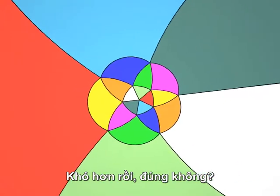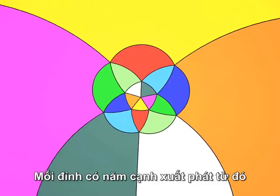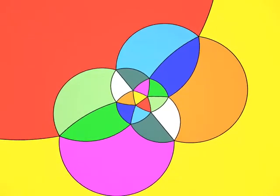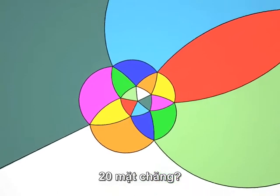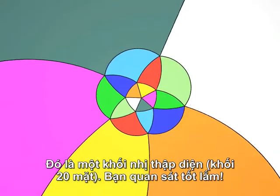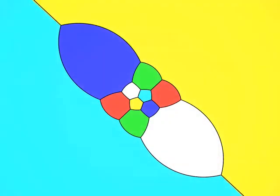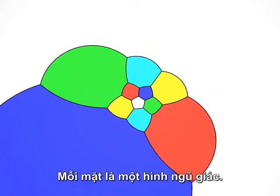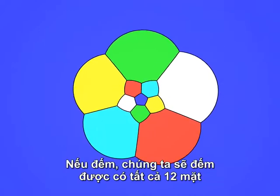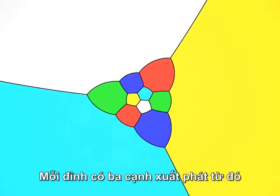That was harder, wasn't it? The faces are triangles. Five edges start out of each vertex. There are a lot of faces — perhaps 20. It's an icosahedron. Well done. Let's look at the dodecahedron. Each face is a pentagon. If we count them, there are 12 faces. Three edges start at each vertex.